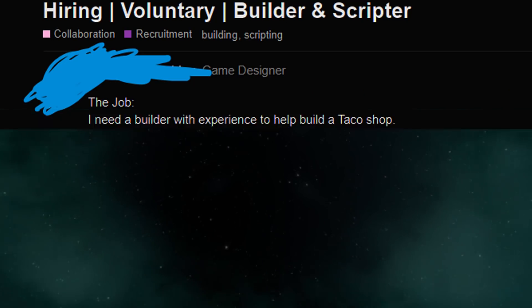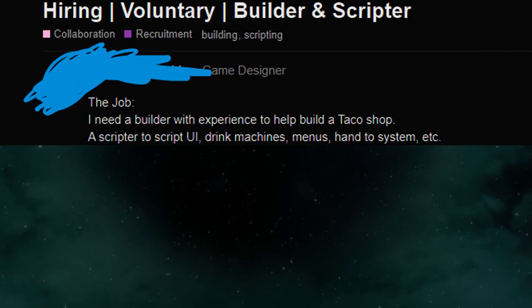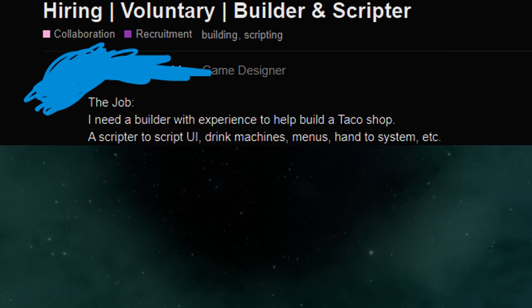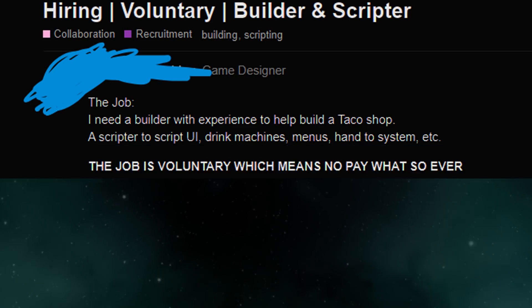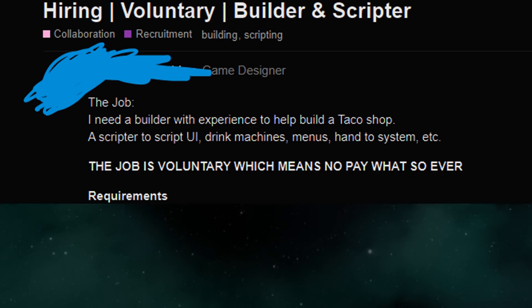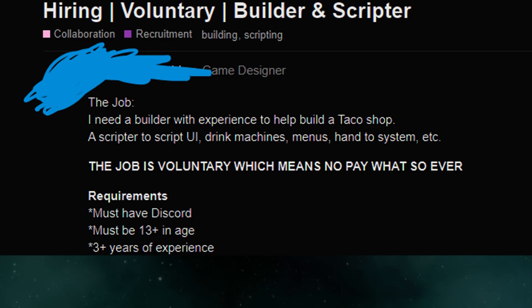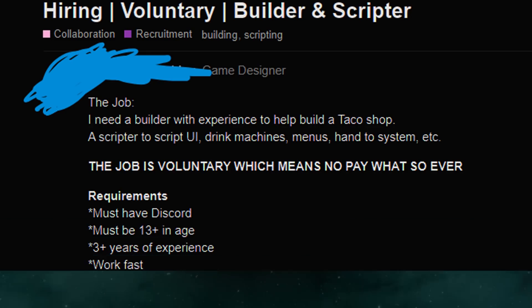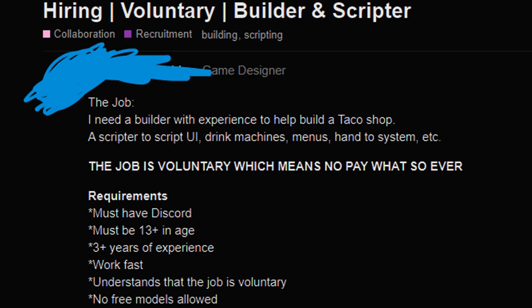The job: I need a builder with experience to help build a taco shop — a script-to-script UI, drink machines, menus, hand-to-system, etc. The job is voluntary, which means no pay whatsoever. Requirements: must have Discord, must be 13+ in age, 3+ years of experience, work fast, understands that the job is voluntary. No free models allowed.